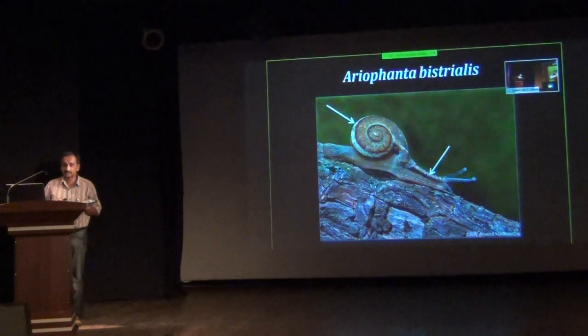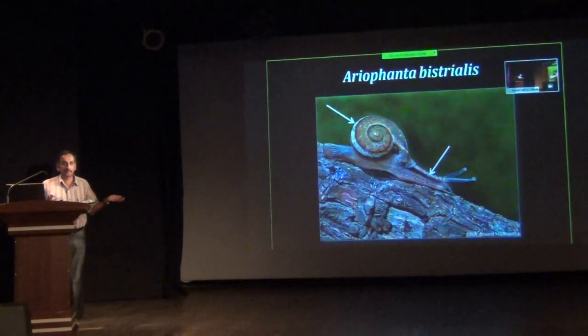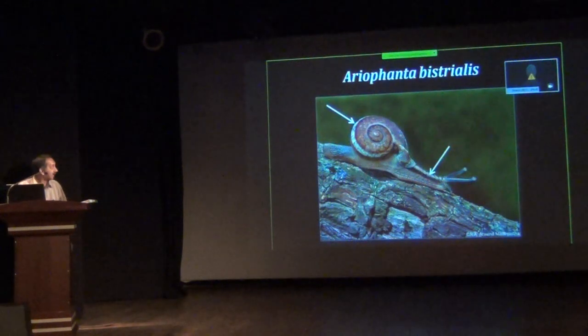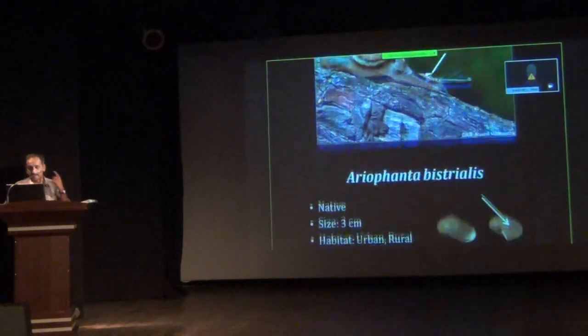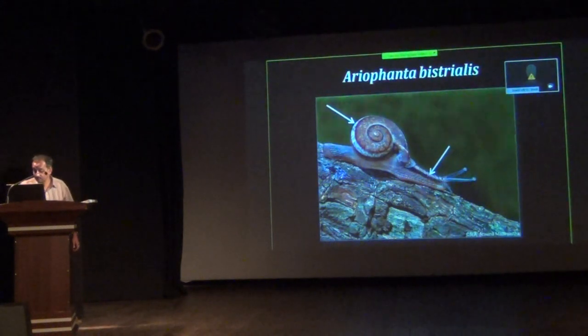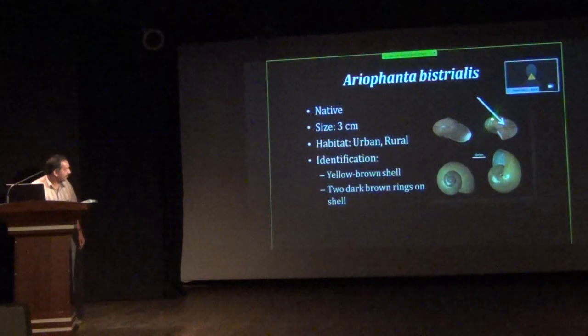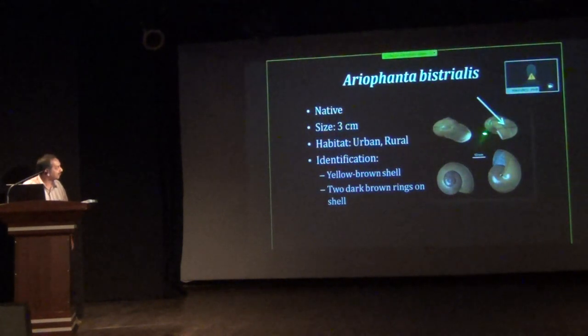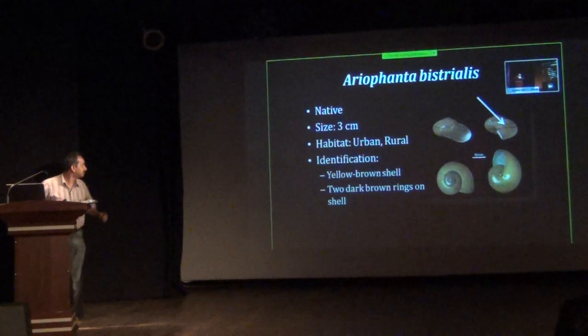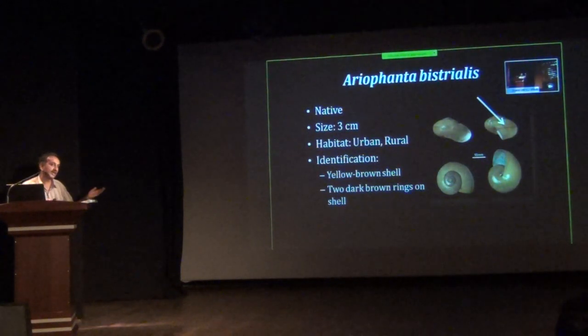The third species is Ariophanta bistrialis. This is one of the commonest terrestrial snails found in Bangalore — go to GKVK or IISc campus and you can find this snail. The main identification character is two spiral lines on the shell, which are very prominent in living animals and less visible in dead shells. It is medium-sized. It is found in rural and urban areas in peninsular India and also in Sri Lanka.